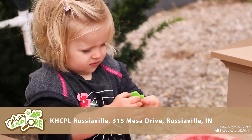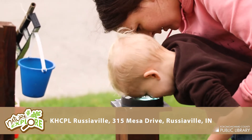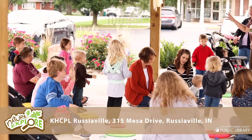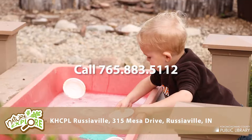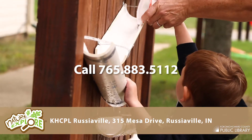We'd love to host your class, preschool, daycare, club, scout troop, etc. Tours are free! We can prepare special activities to coordinate with your lesson plans on STEM, the environment, and more. Just call 765-883-5112. Come to the Nature Explore Outdoor Classroom and see what it's all about!